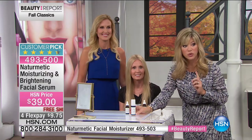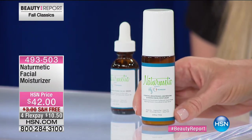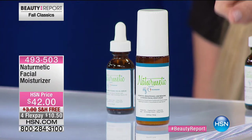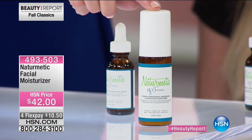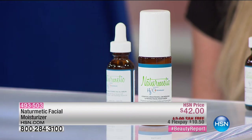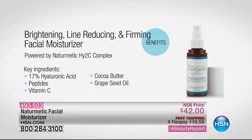Let's talk about the moisturizer. You said you can use this under your eye — both products, right? Yes. This is really a four-in-one: it's an under-eye cream, a day cream, a night cream, and a primer. It goes perfectly under your makeup. Like I said, we talked about decluttering — getting it all out of our cabinets. You've got it all right here. When we talk about firming your skin, the moisturizer has 17% hyaluronic acid, peptides, vitamin C, cocoa butter, and grapeseed oil.